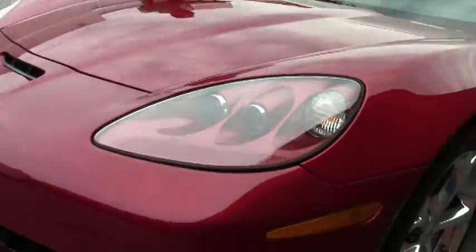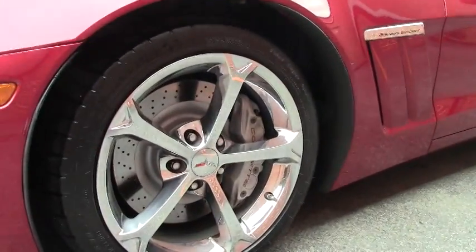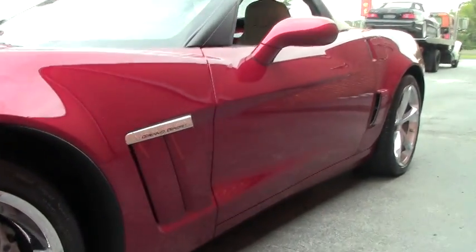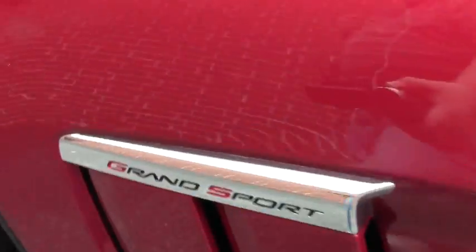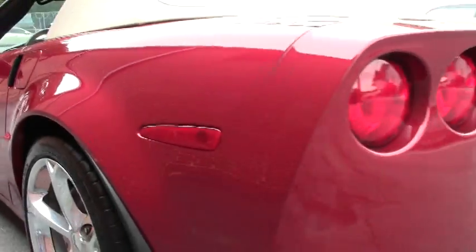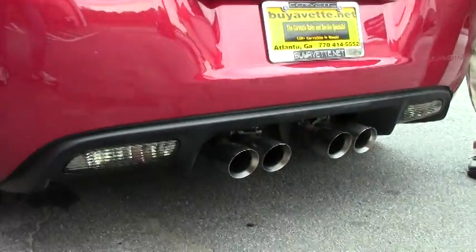Wearing the Gumby Chrome wheels, this is a loaded car — power top, this has the F55 magnetic ride control, dual mode exhaust, and it is wearing a set of Michelin tires, so those have obviously been switched out.